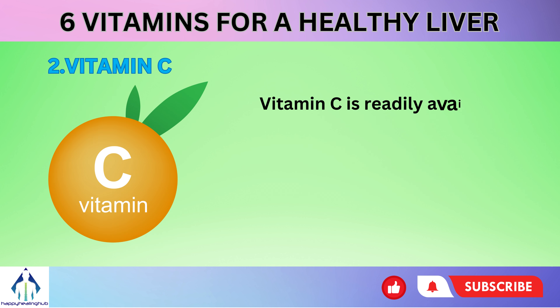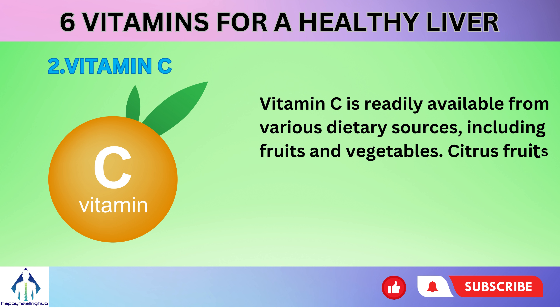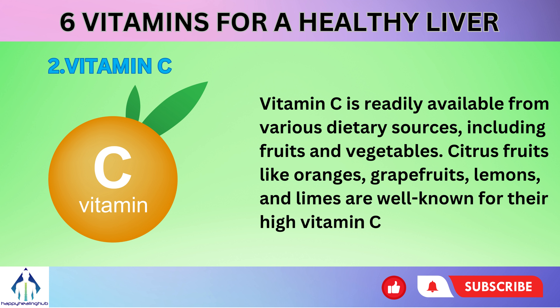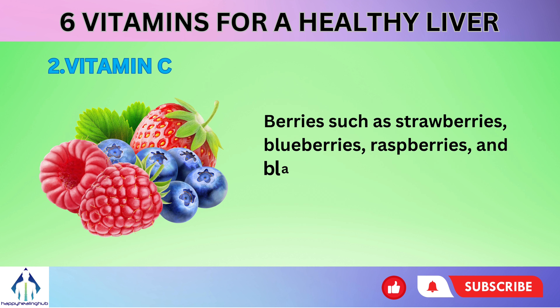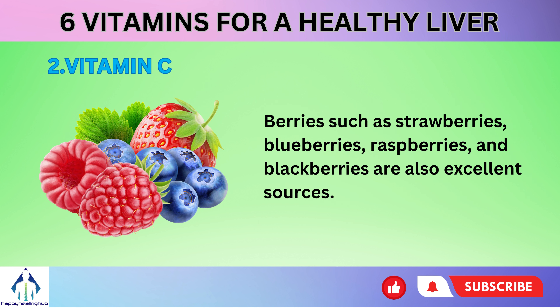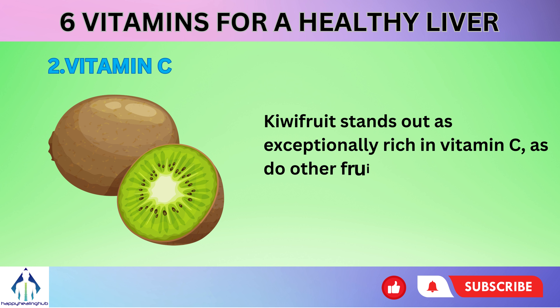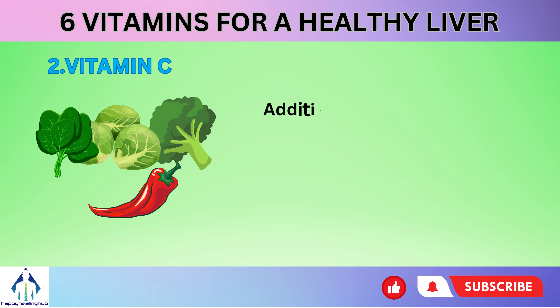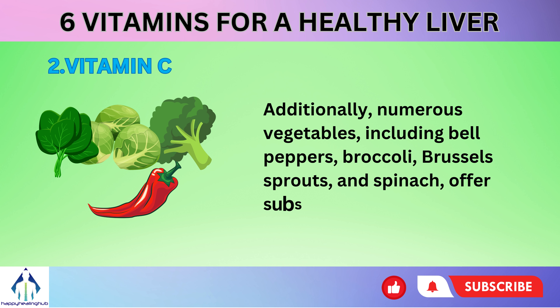Vitamin C is readily available from various dietary sources, including fruits and vegetables. Citrus fruits like oranges, grapefruits, lemons, and limes are well known for their high vitamin C content. Berries such as strawberries, blueberries, raspberries, and blackberries are also excellent sources. Kiwi fruit stands out as exceptionally rich in vitamin C, as do other fruits like pineapples, mangoes, and papayas. Additionally, numerous vegetables including bell peppers, broccoli, Brussels sprouts, and spinach offer substantial amounts of vitamin C.